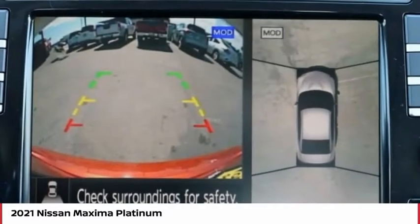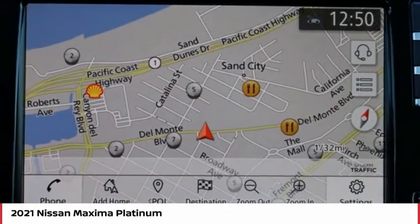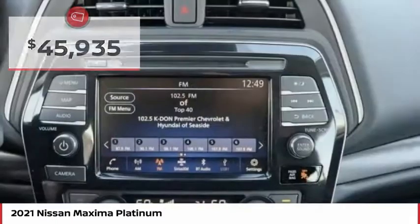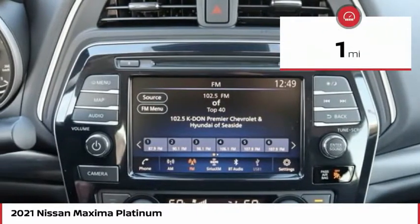Advanced technologies such as Nissan Intelligent Key and Push Button Ignition offer convenience and control, and is priced below $50,000. This vehicle has less than 100 miles.